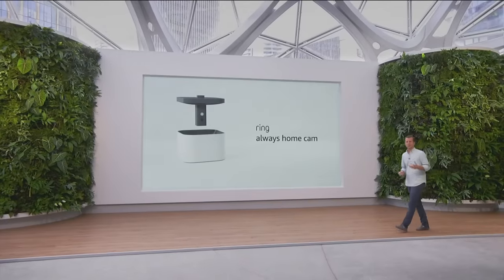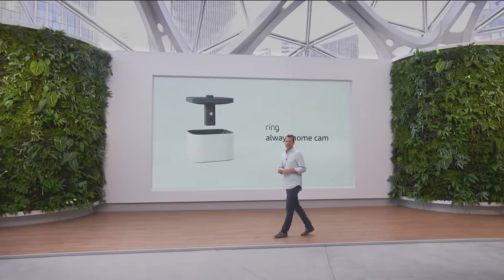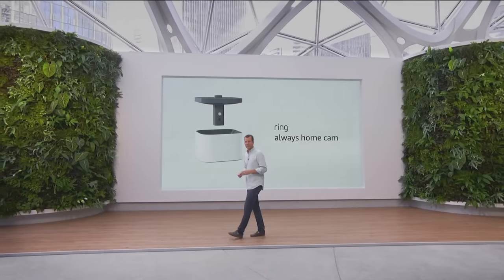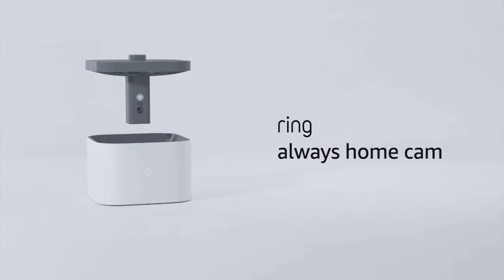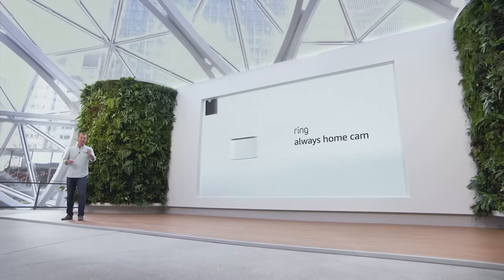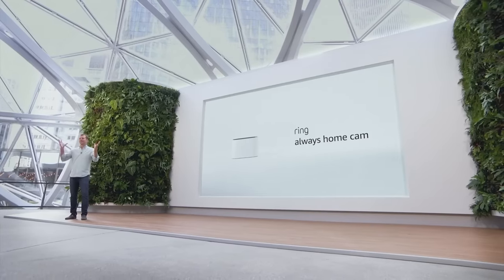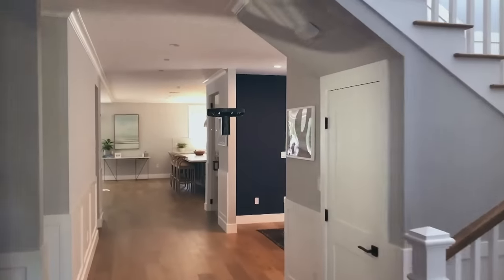Last year, we unveiled Always Home Cam, an autonomous indoor flying camera, and we've seen a lot of excitement from our customers. It's taken a lot of hard engineering. Turns out, learning to fly is pretty tough, but it's certainly been worth it. One of the benefits of my role is that I get to be customer number one on a lot of our prototypes. The first time I saw the point-of-view footage from Always Home Cam flying through my house, my head exploded. If a picture is worth a thousand words, Always Home Cam might be worth a thousand cameras.